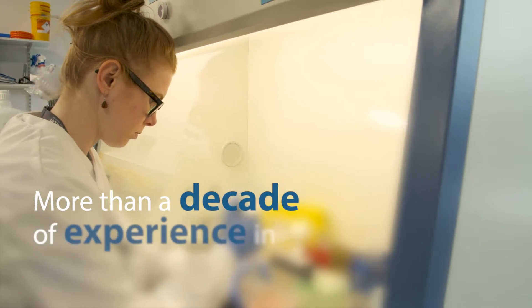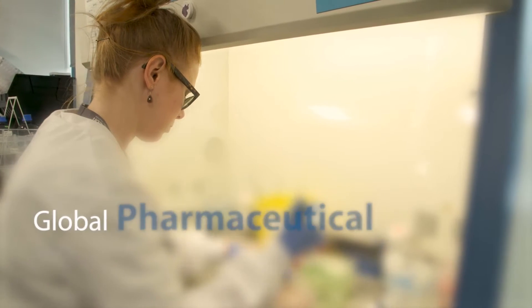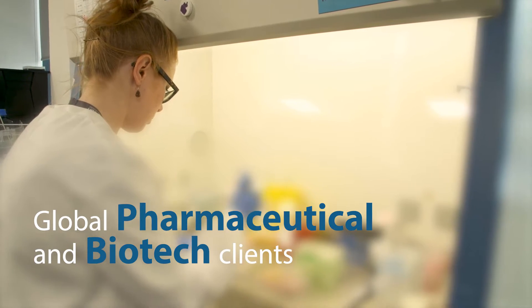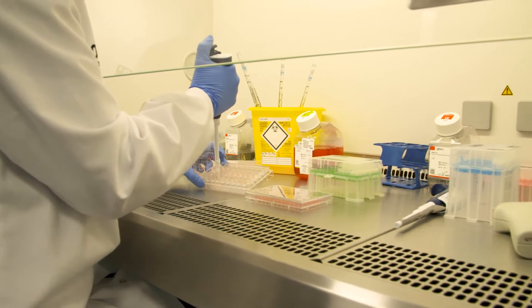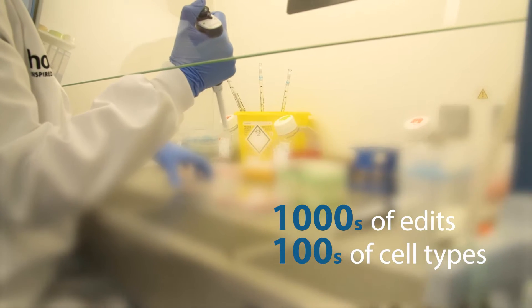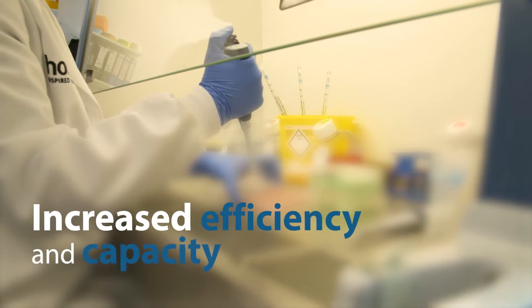With more than a decade of experience in cell line engineering, Horizon Discovery is trusted by global pharmaceutical and biotech clients to support a range of therapeutic research and development areas. The engineering team has completed thousands of edits in hundreds of cell types, facilitated by in-house automation for increased efficiency and capacity.